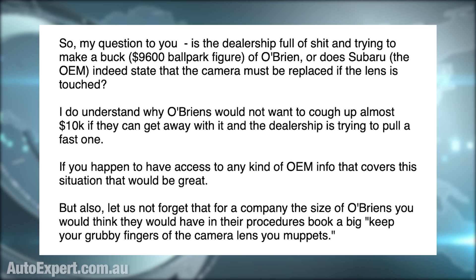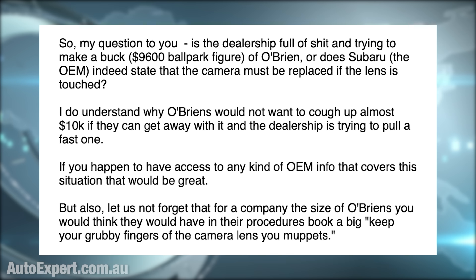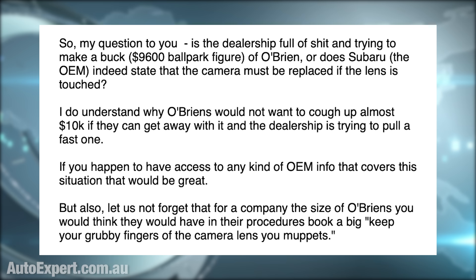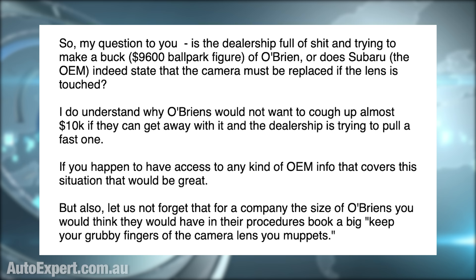Is the dealership full of it and trying to make a buck out of O'Brien? Or does Subaru, the OEM, indeed state that the camera must be replaced if the lens is touched? I do understand why O'Briens would not want to cough up almost $10,000 if the dealership is trying to pull a fast one. But let us not forget that for a company the size of O'Briens, you would think they would have in their procedures book a big 'keep your grubby fingers off the camera lens, you Muppets' notice — good safety tip.